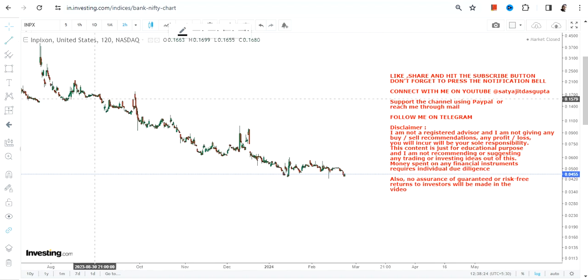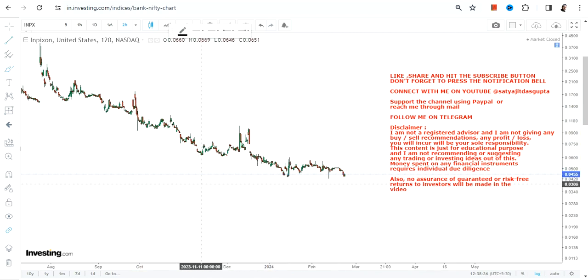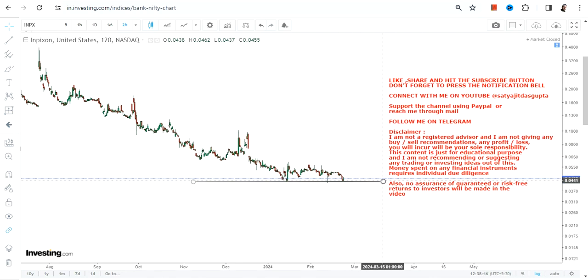Hello friends, welcome to my channel. When we are looking at INPX stock you can clearly see spikes — big spikes, time and time again. This has made the stock extremely volatile and it is not a cup of tea for everybody. So if you do not like volatility, there is one best remedy: please stay out of it.